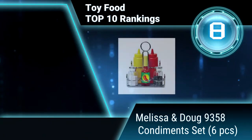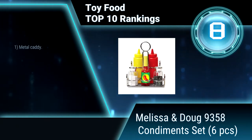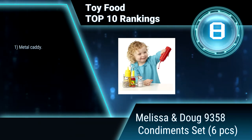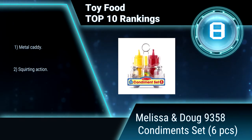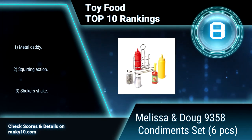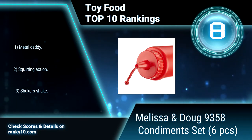Ranking number 8: Melissa and Doug 9358 Condiments Set, 6 pieces. Makes a great companion set to a play kitchen, but also works as a stand-alone set for when kids want to play restaurant. It adds some flavor to your child's pretend food play. Promotes imaginative thinking. Features squirting action.